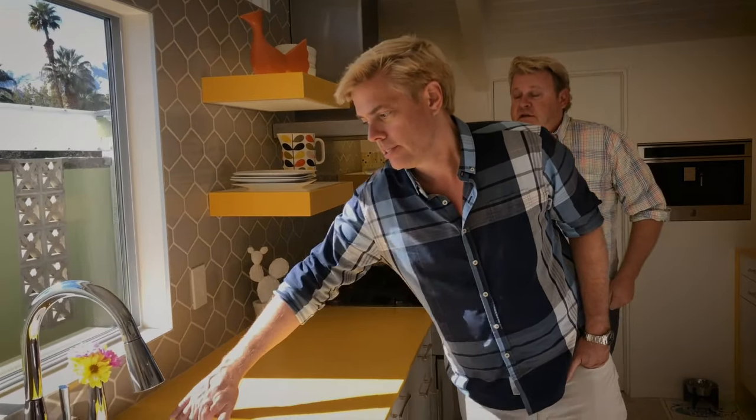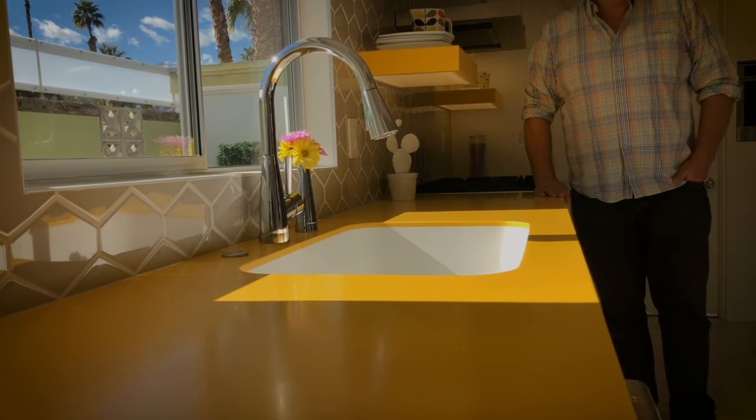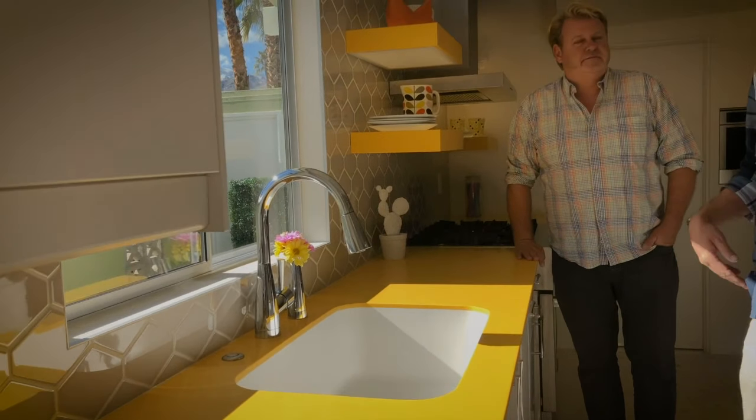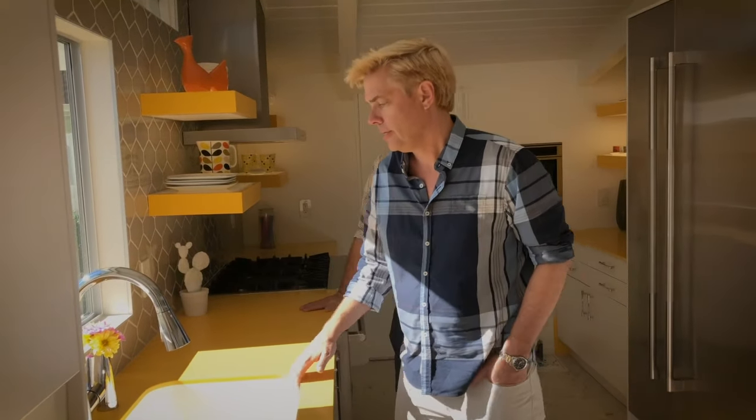In terms of the sink, we did the integrated Corian sink. I love the white popping against the yellow — it really accentuates the sink and how modern and cool it looks. It's very clean and seamless.